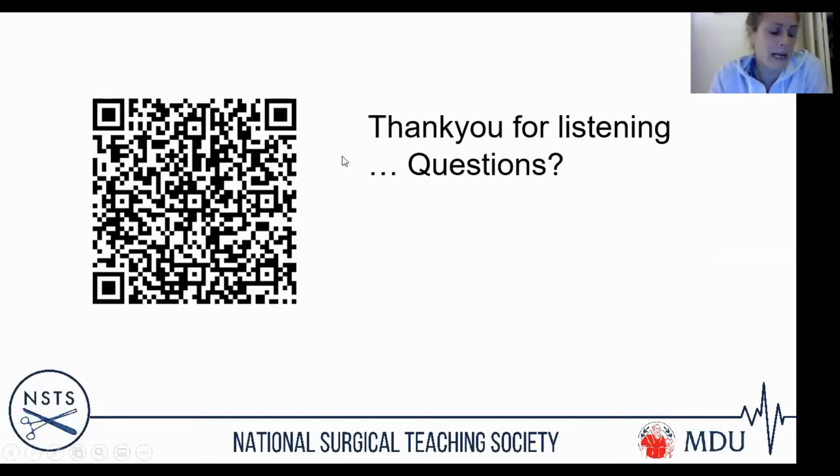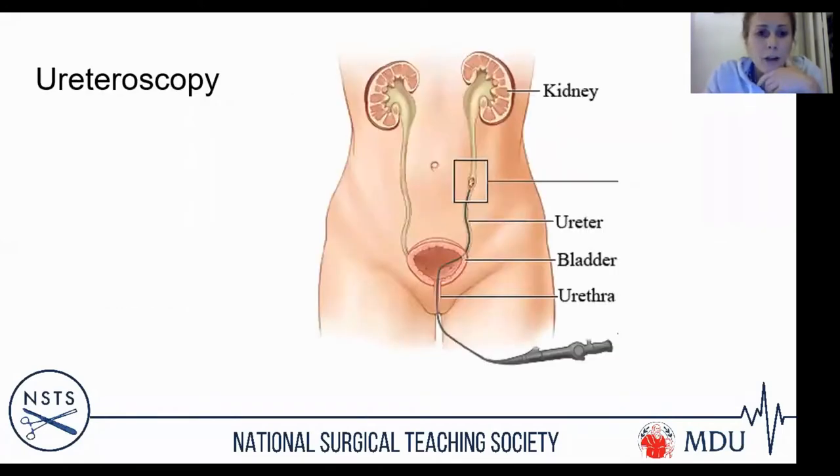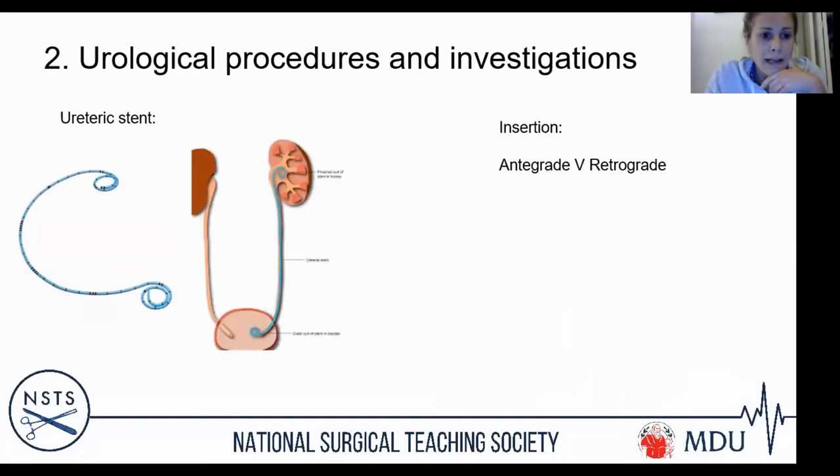In the Q&A: a JJ stent and a ureteric stent are the same thing. The 'JJ' name comes from the curly ends at both sides of the stent — resembling two J's placed together — which prevent the stent from migrating out of the renal pelvis or the bladder.